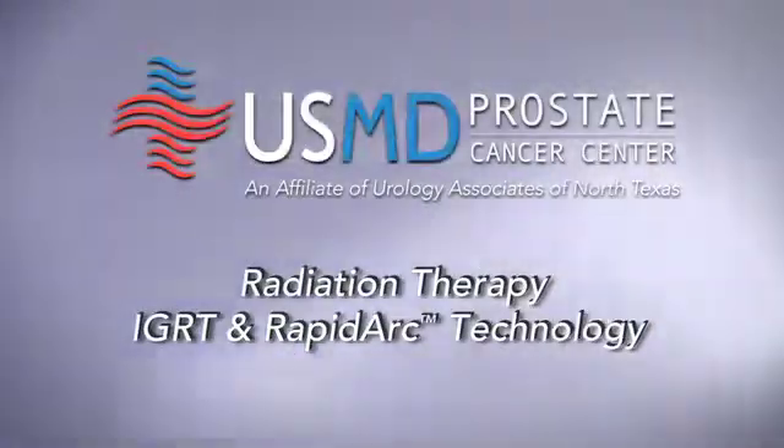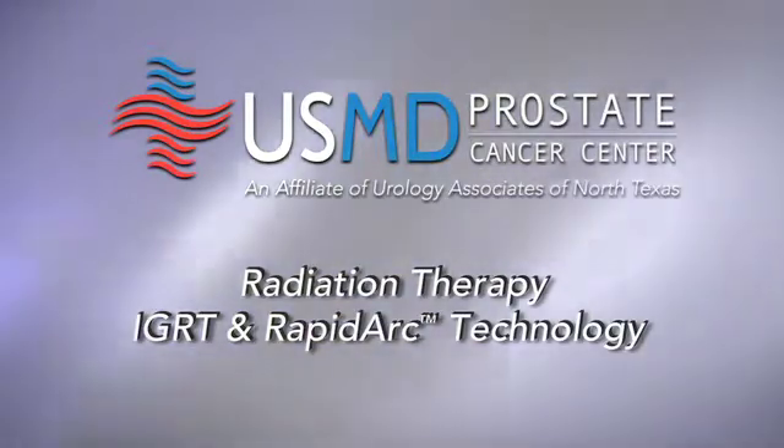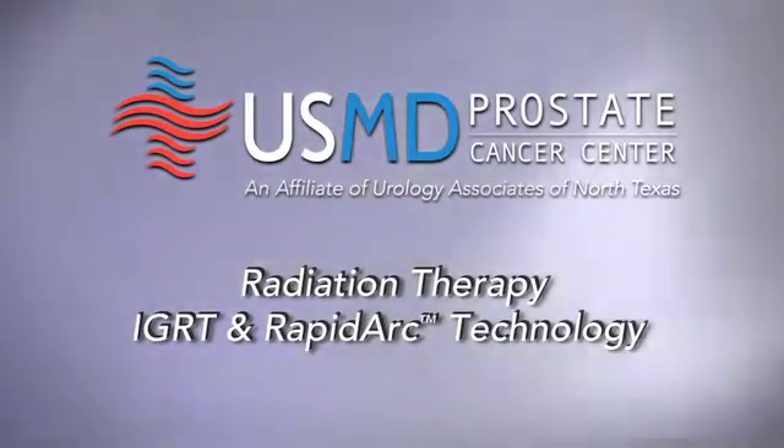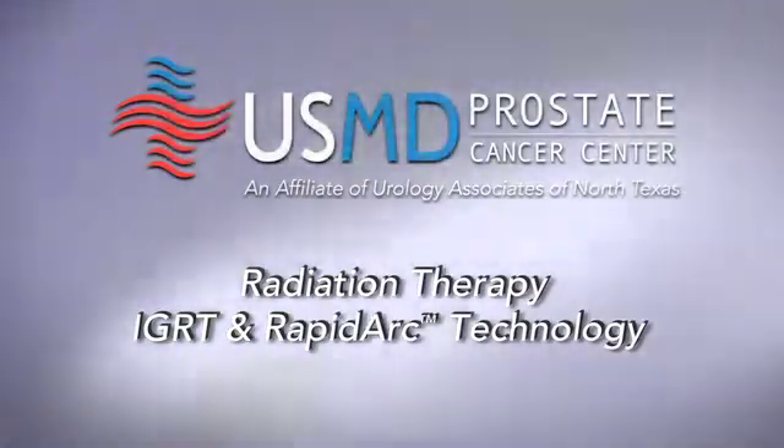USMD Prostate Cancer Center offers every option available for the treatment of prostate cancer, including the completely non-invasive image-guided radiation therapy utilizing RapidArc technology.